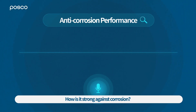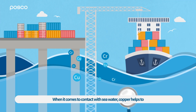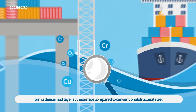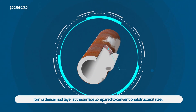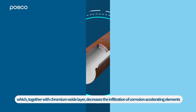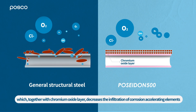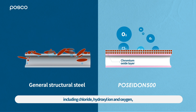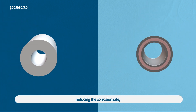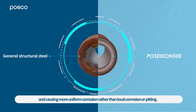How is it strong against corrosion? When it comes into contact with seawater, copper helps to form a denser rust layer at the surface compared to conventional structural steel. This, together with a chromium oxide layer, decreases the infiltration of corrosion accelerating elements, including chloride, hydroxyl ion, and oxygen, reducing the corrosion rate and causing more uniform corrosion rather than local corrosion or pitting.